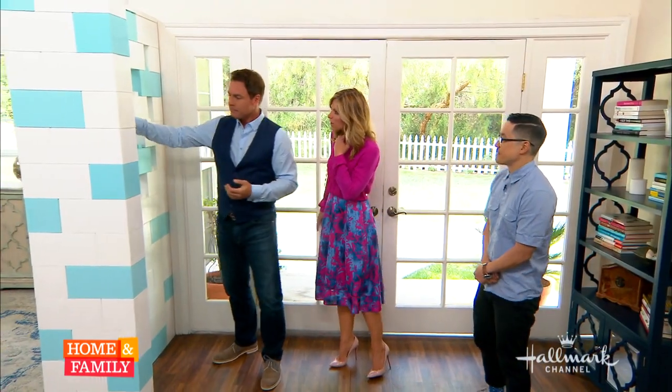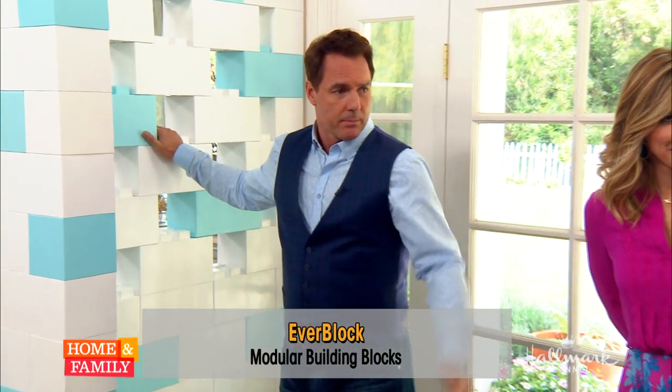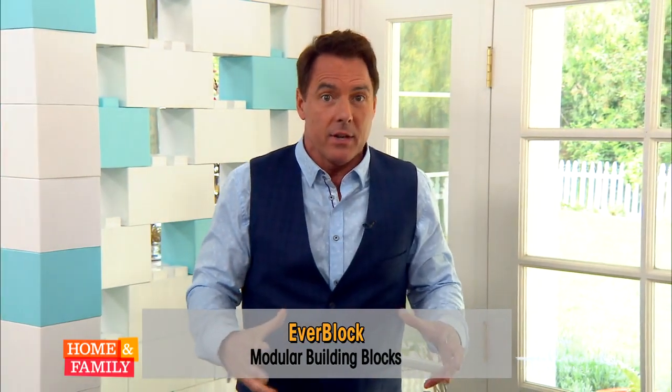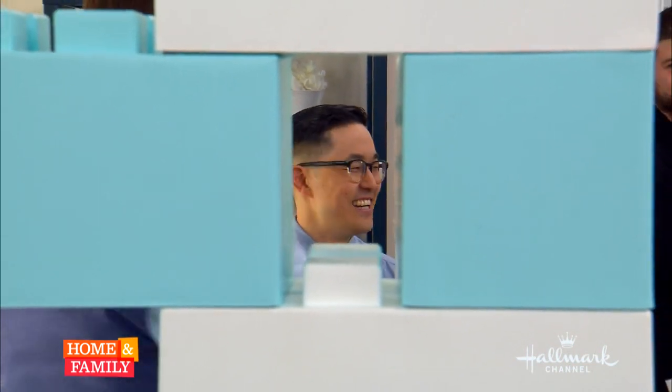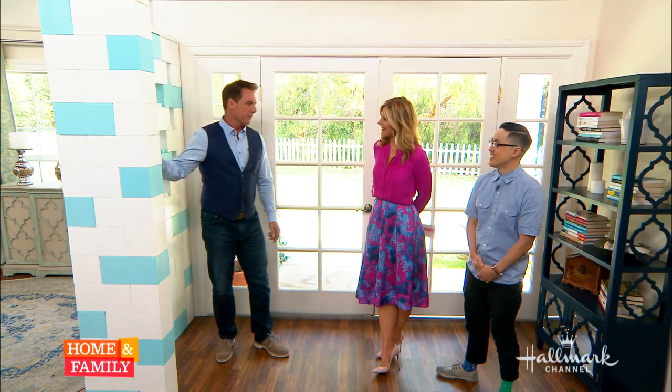This is Everblock — how does it work? This is like Legos on steroids. It took me back to being a kid, feeling like I shrunk the kids. But it's very practical, it's easy to put together, there's endless possibilities, as there are with Legos. Growing up, we would build all sorts of things with them.